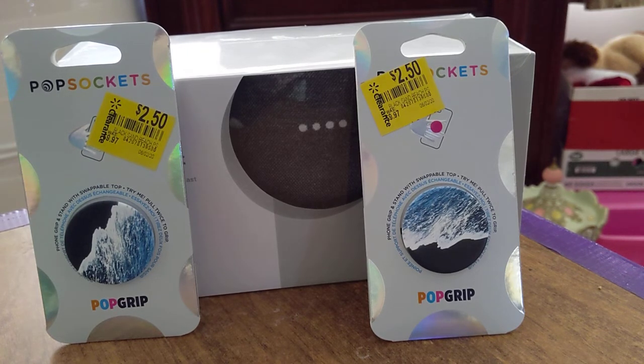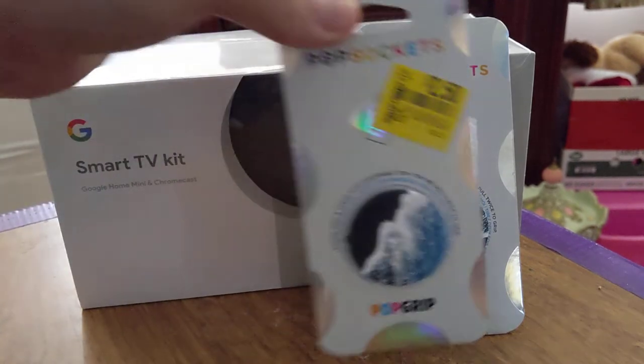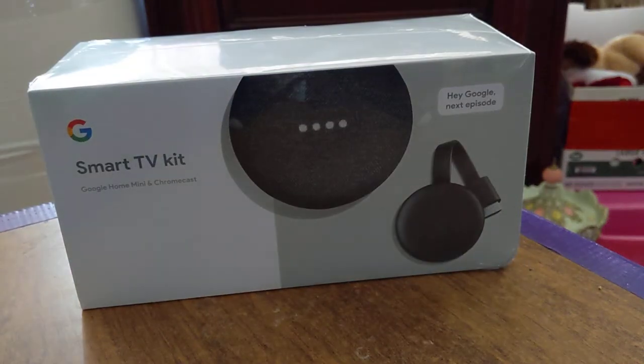Couldn't pass that deal up, never know when you're gonna need a new one — great little bargain there. Also found the Google Smart TV Kit, retails normally for a hundred bucks, they had it for $30 clearance. It didn't have a price tag, so it's one of those things — hop on the Walmart app.